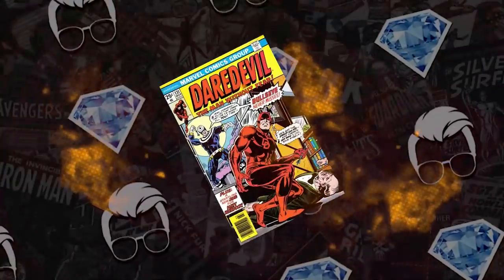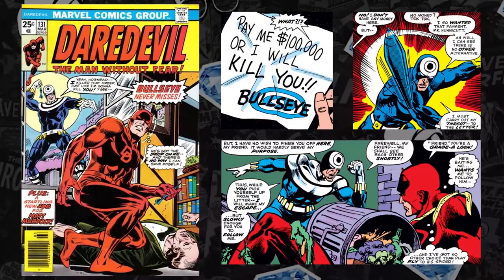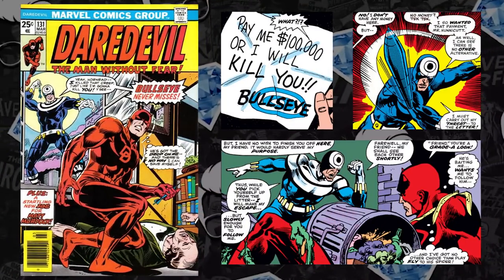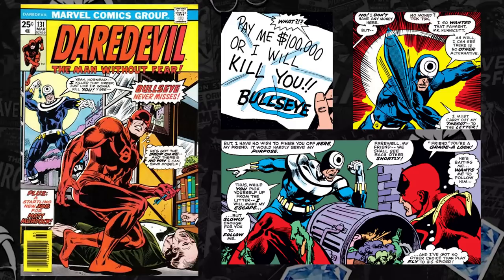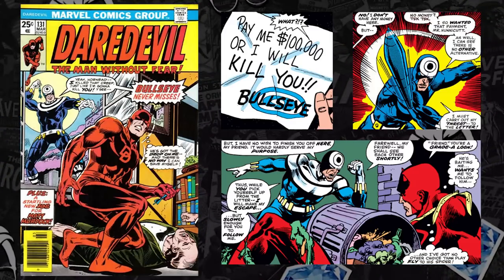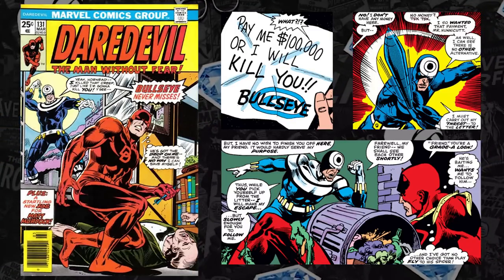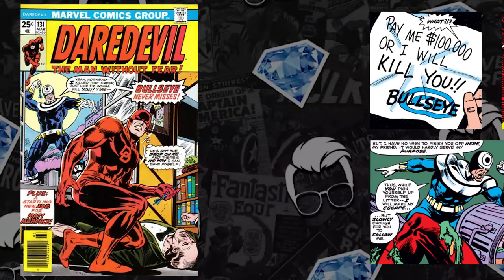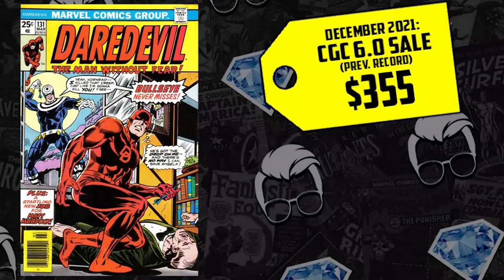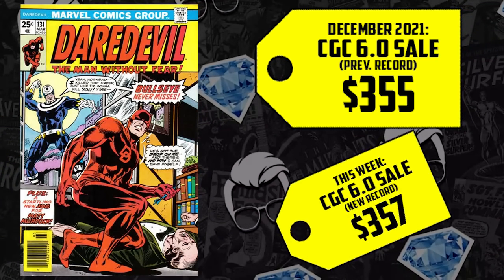At the list at number eight, we have Daredevil #131. This villain will not come off our list — it's the third consecutive week it's hit our list. Daredevil #131, the first appearance of Bullseye. We know Marvel has plans for the character. Otherwise, why wouldn't they let Hit-Monkey use him as the main villain? Instead, they had to opt for Lady Bullseye. Then we have Matt Murdock back in the MCU — you know that Bullseye is not far behind. Pushing the CGC 6.0 from $355 in December, up now 1%, selling for $357.